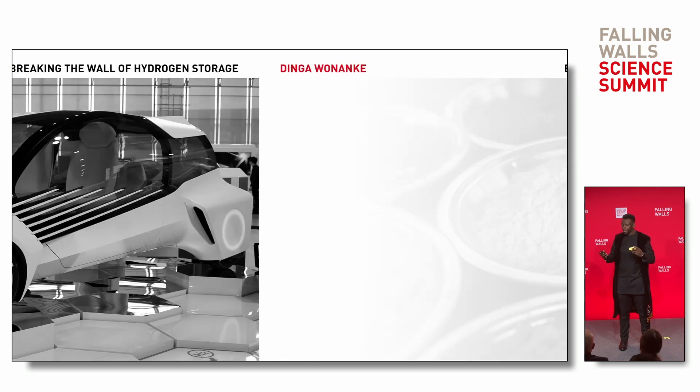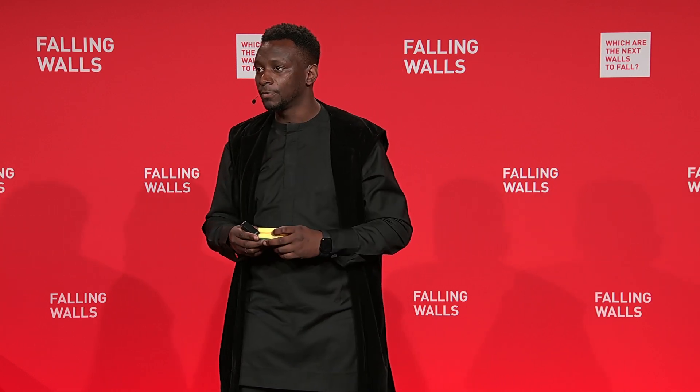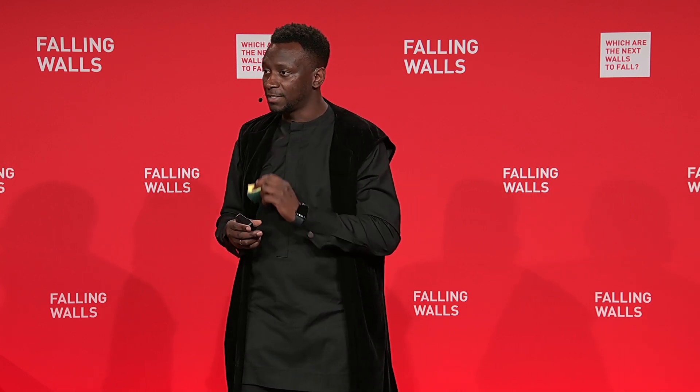However, the one class of materials that are more suitable for storing gases are known as metal organic frameworks, which are porous crystalline materials made from combining metals and non-metals. The reason why these materials are more suitable for storing gases is because you can easily tune the chemistry of their pores to selectively absorb specific gases.